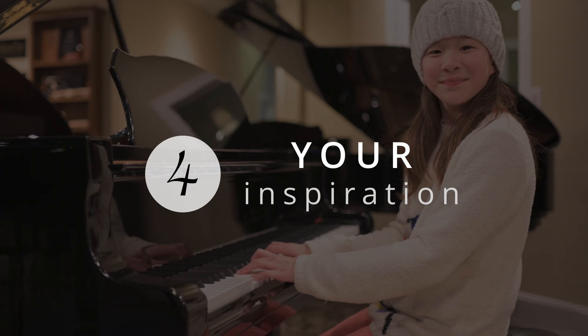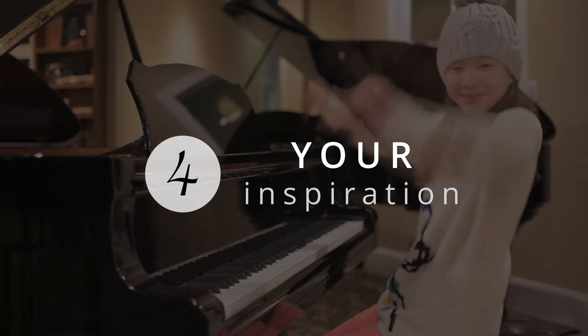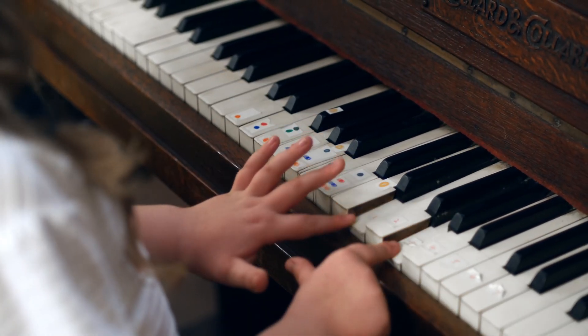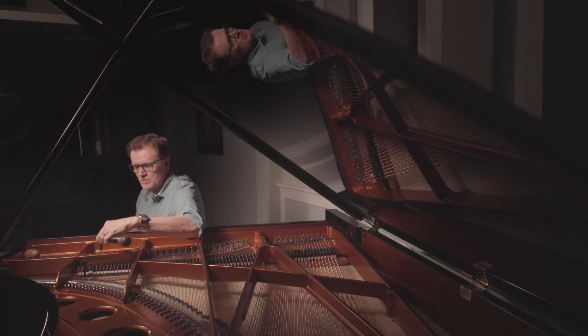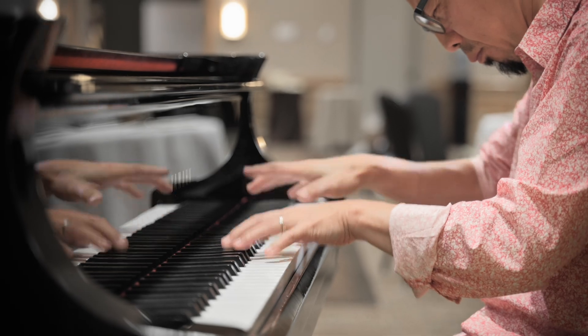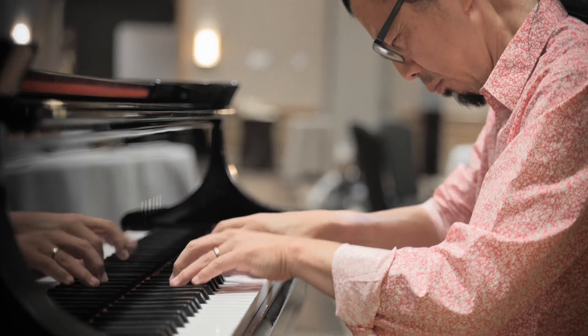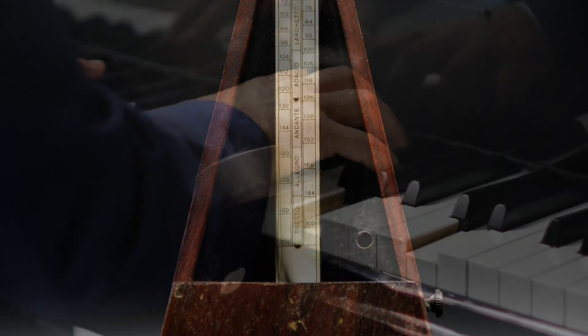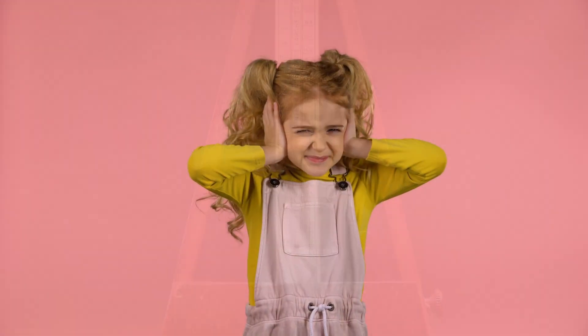Most importantly, the piano should inspire you to play. As a player of any level, but especially as a beginner, it's crucial to have an instrument that stays in tune, has a good sound for ear training, and a consistent key response to develop good techniques in touch and timing. Imagine sitting with your free piano with sticky keys or bad intonation while practicing for hours. Discouragement sets in, and the joy of learning becomes a distraction instead of an inspiration.